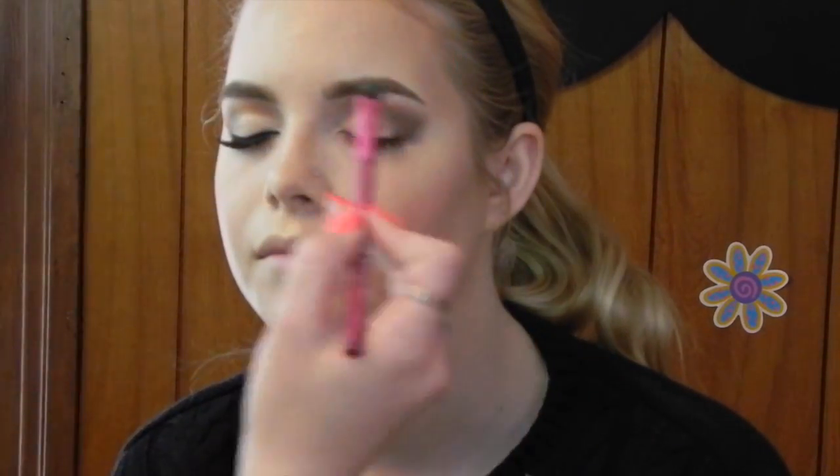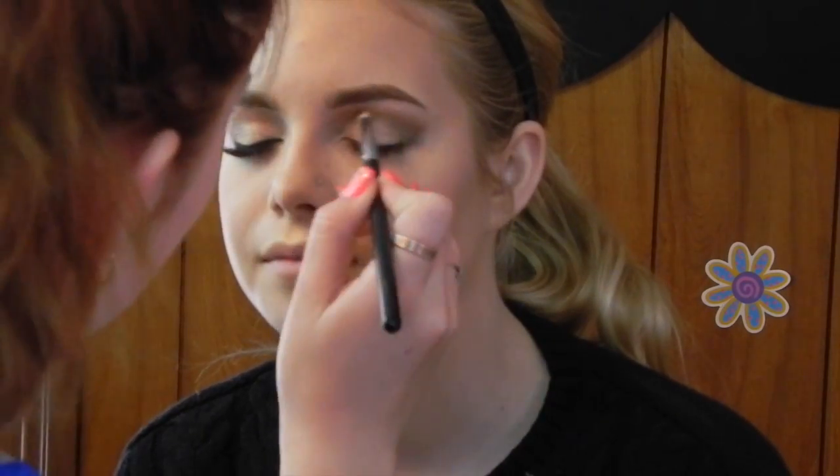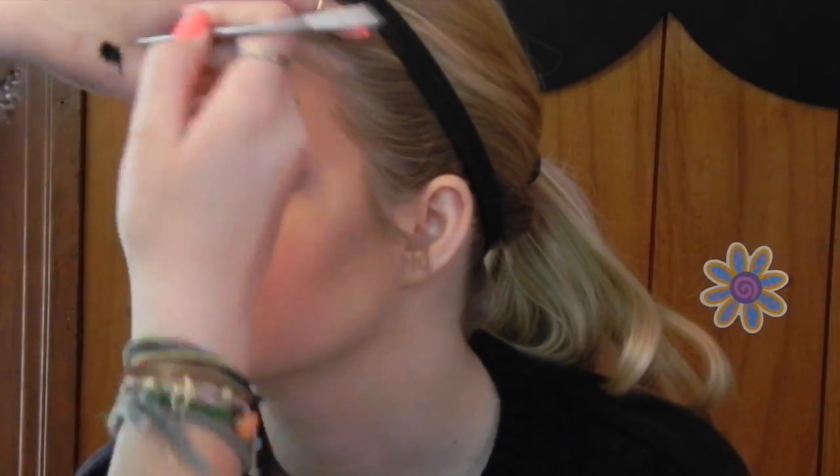I applied some glitter glue onto the lid and then applied Max Reflex gold soft glitter with a fluffy brush to give a more diffused look. Then I used gel eyeliner and applied Ardell Demi Wispies lashes, as well as gold eyeliner in the inner corners of the eyes.